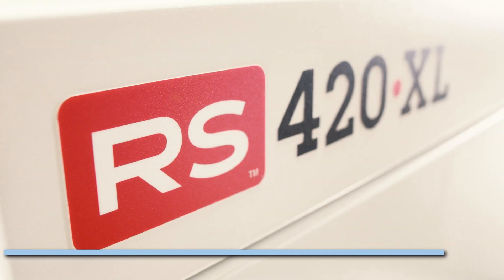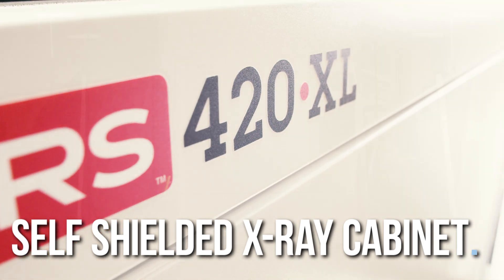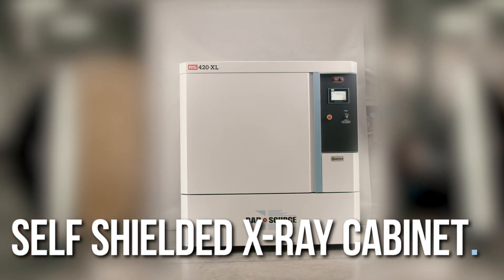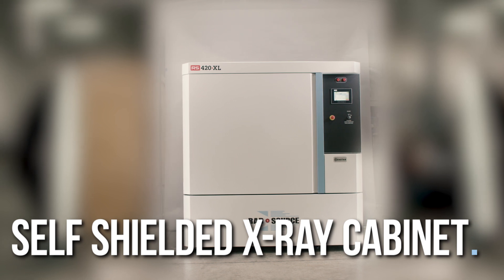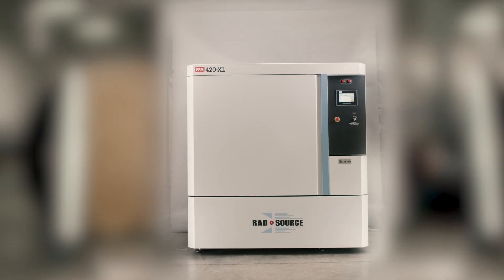The RS420XL is a self-shielded cabinet x-ray device that is regulated in the same way an x-ray cabinet in a dental office or veterinarian's office is regulated. Let's take a look at the RS420XL's features.